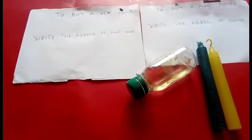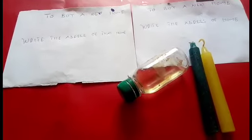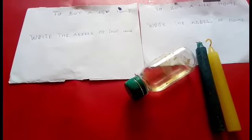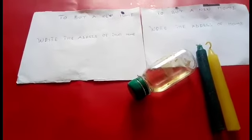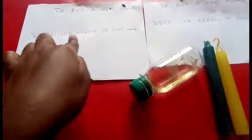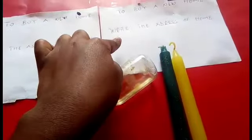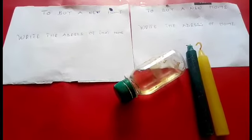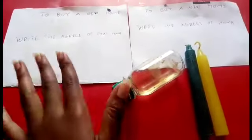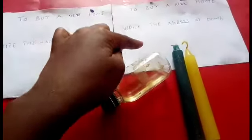Here is what to do: write the address of that home on two pieces of paper, as I did. Here is an example — you should write here the address of the specific house that you want to buy, and write the address again on the second paper. So after writing that address on both papers, take these two papers.